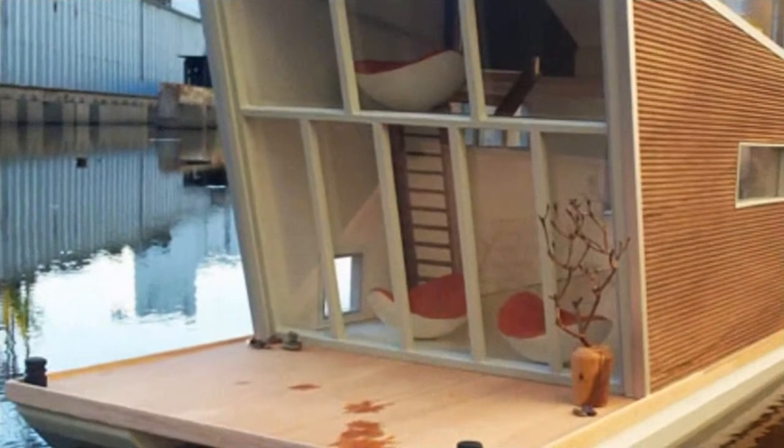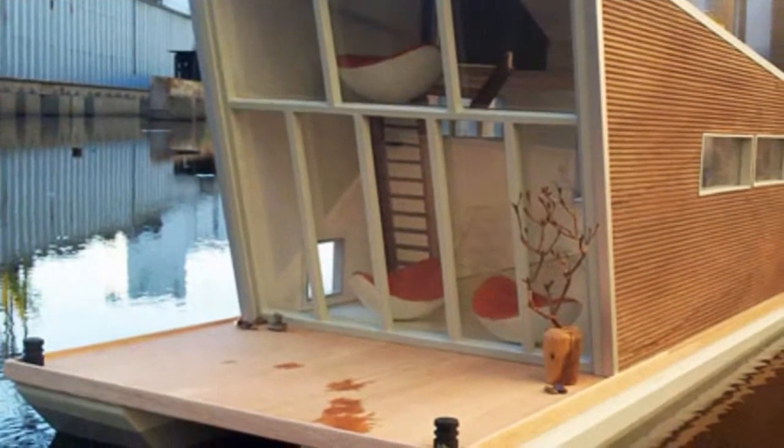Still under construction, Schwimhaus is being built from wood salvaged from an old farmhouse, in addition to other sustainable building materials.